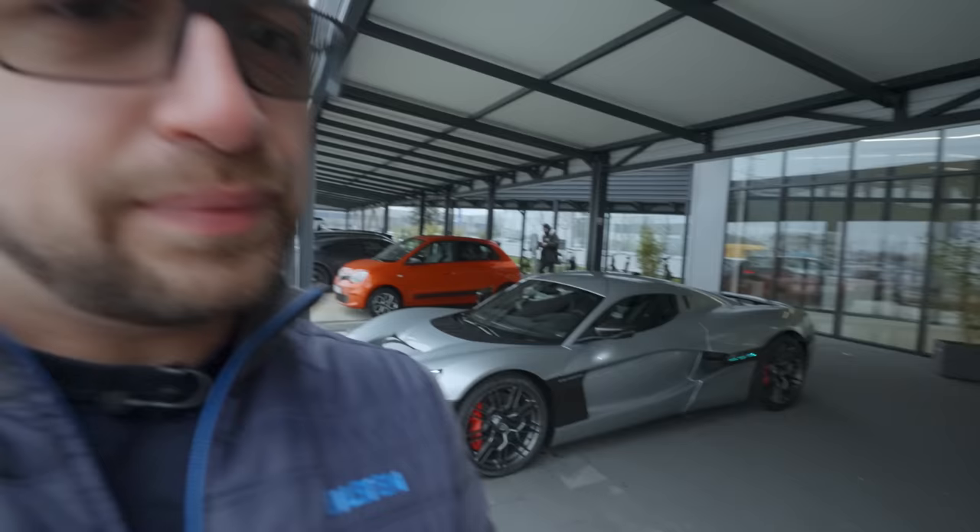Good morning comrades, welcome back to the channel. Welcome back not to the Nürburgring, but to lovely Croatia in Zagreb. There are lots of cars behind me, but there is only one that matters, because today we will be going for a ride in the Rimac Nevera.